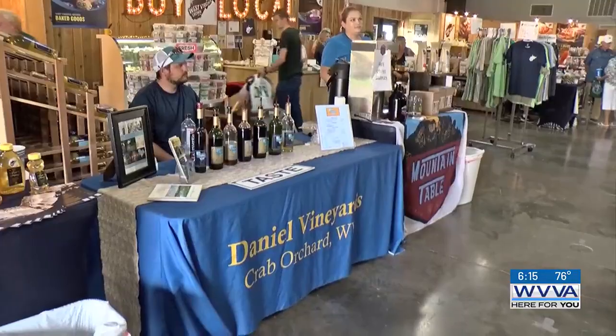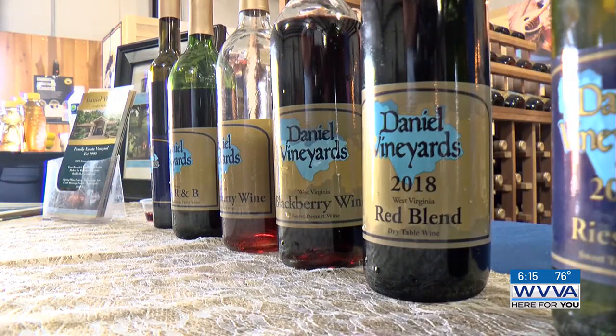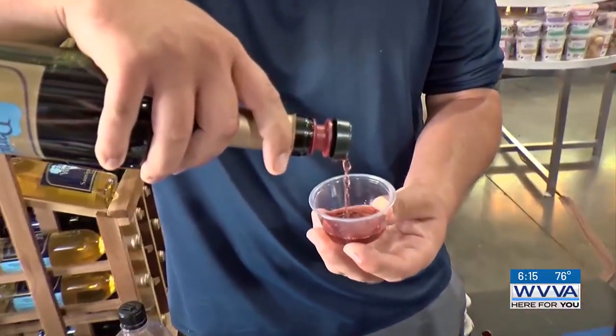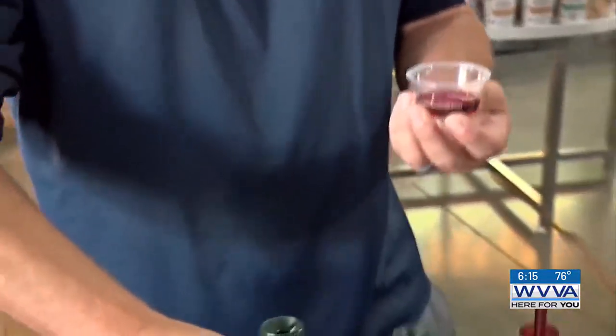Other vendors in the building include Daniel Vineyards, based out of Crab Orchard in Raleigh County. They're offering a wide variety of wine flavors to choose from, including dry red and white wines. We specialize in dessert wines, so you're looking at blackberry, raspberry, and our top seller is Sweet R&B — that's got raspberry and blackberry and some white grape added to it as well.